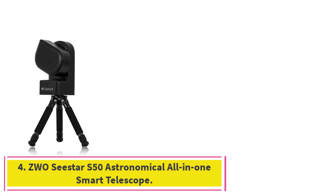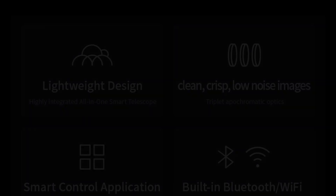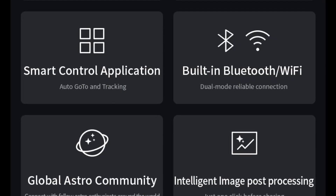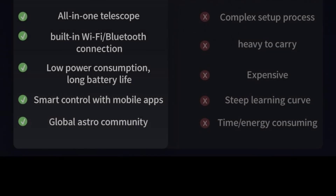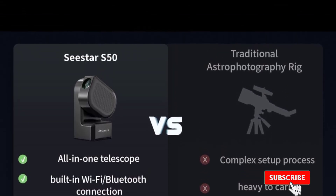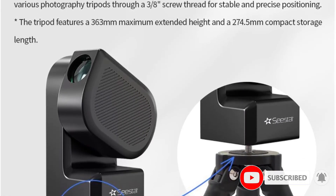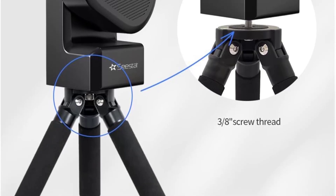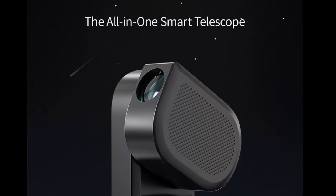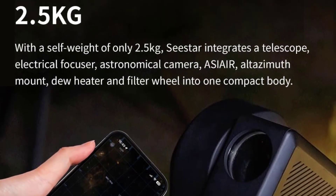At number 4: the ZWOC Star S50 Astronomical All-in-One Smart Telescope. The ZWOC Star S50 is a cutting-edge all-in-one smart telescope designed for beginner-to-intermediate astronomers who want to combine ease of use with advanced features. This compact and highly portable telescope integrates a high-quality 50mm aperture refractor with a digital camera and smart control system, allowing users to easily capture astrophotography images and stream live views to their smartphones or tablets. Equipped with built-in Wi-Fi and an intuitive app, the ZWOC Star S50 lets you control the telescope remotely, automate star tracking, and enjoy real-time image stacking for brighter and clearer views of the night sky.